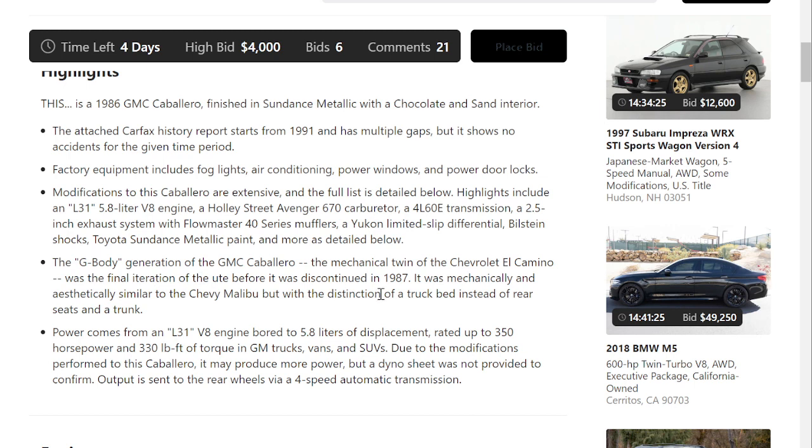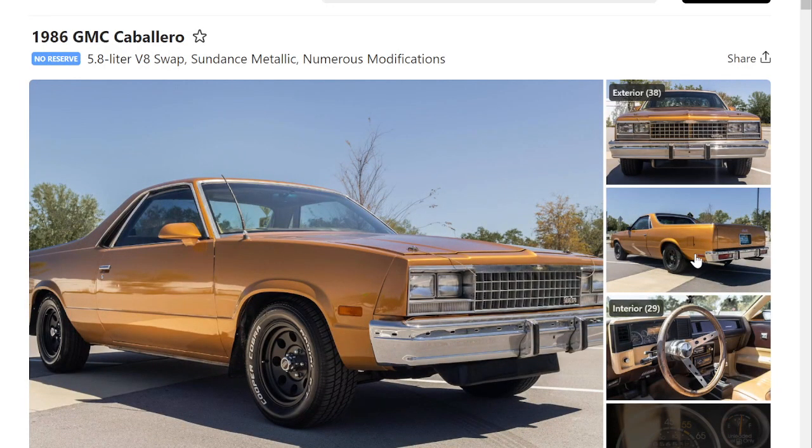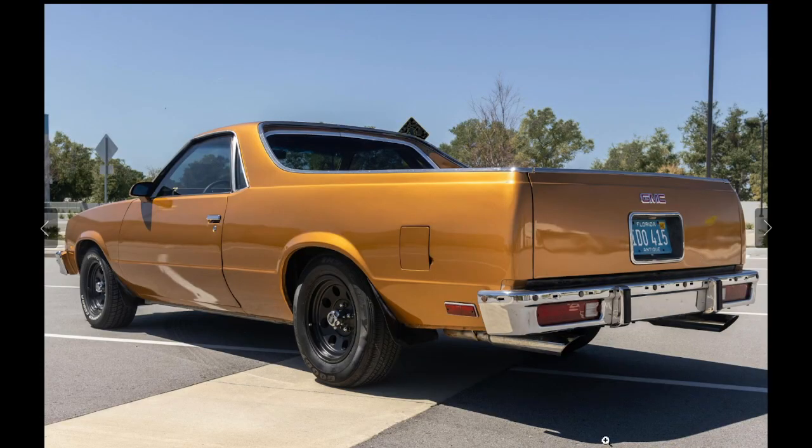The G-body generation of the GMC Caballero — the mechanical twin of the El Camino — was the final iteration of the ute before it was discontinued in 1987. It was mechanically and aesthetically similar to the Chevy Malibu, which is true. The Chevy Malibu had the taillights built into the bumper, just like this vehicle.